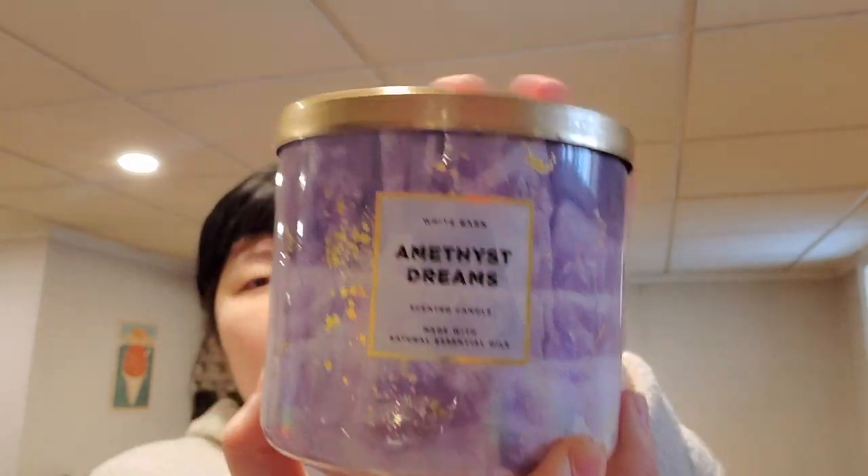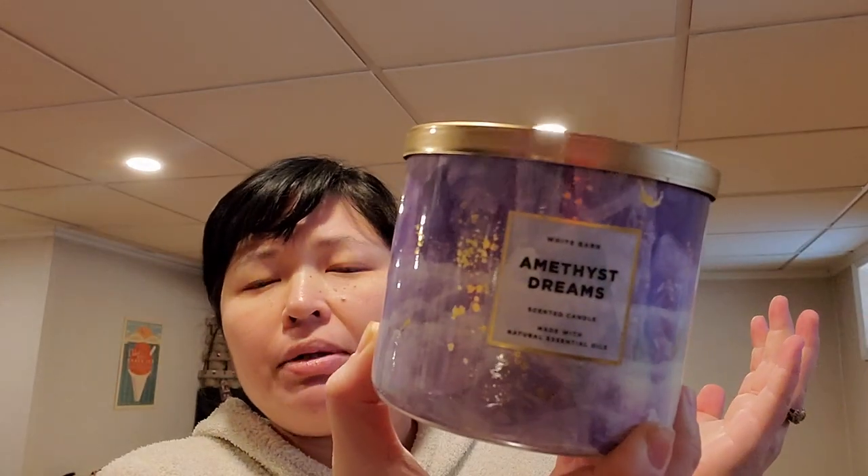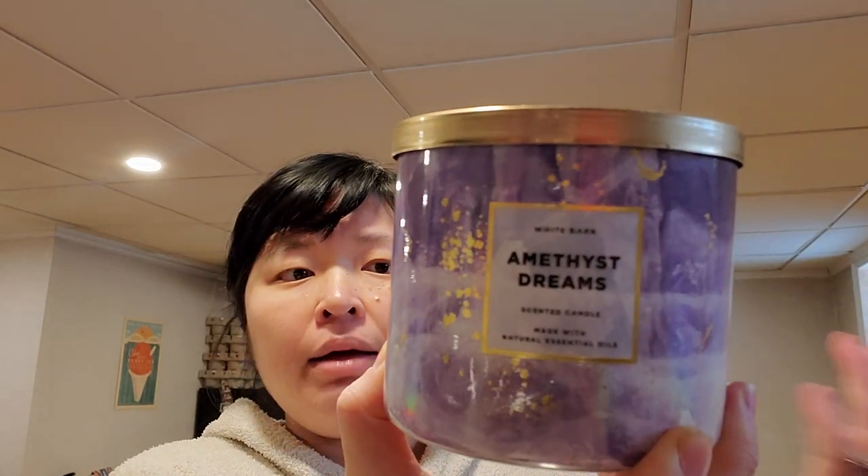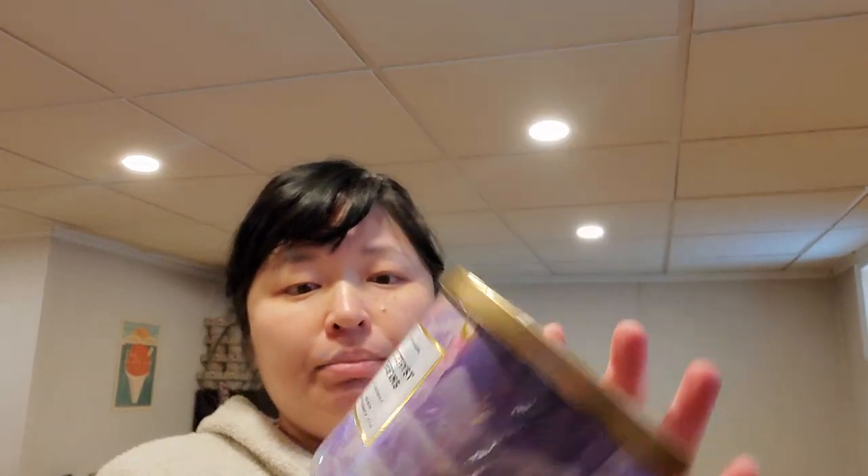Two of those arrived completely shattered, but the replacements just came in. It's Amethyst Dreams — I know these are candles everybody's probably already seen because some stores put them out for candle day, but mine did not. Solar crystal, smooth iris, warm musk — it smells like a nice kind of fresh, almost spa or fancy hotel scent. I do like that one.